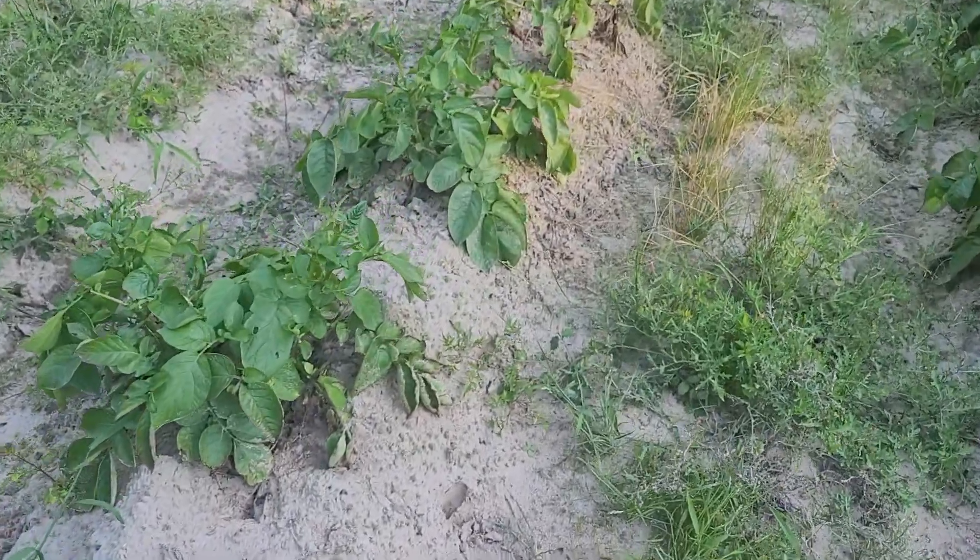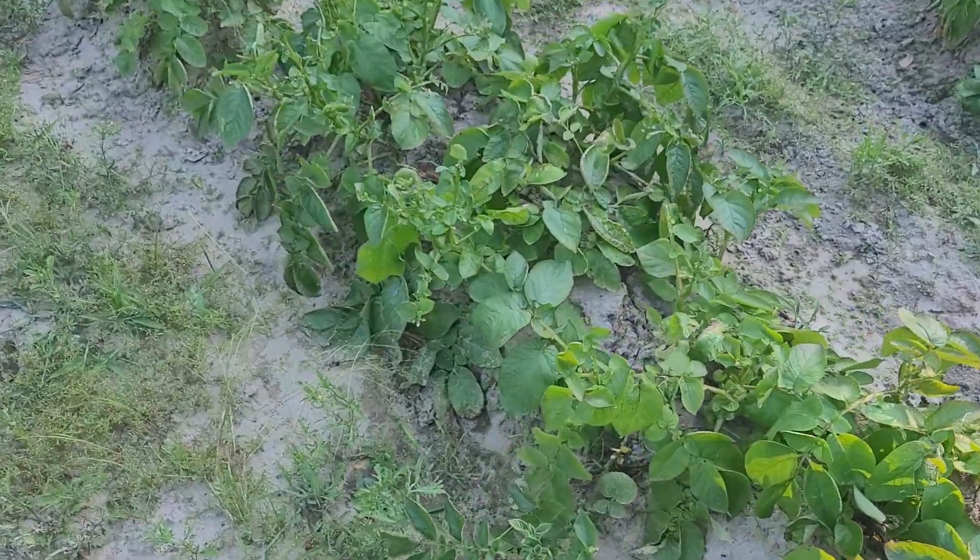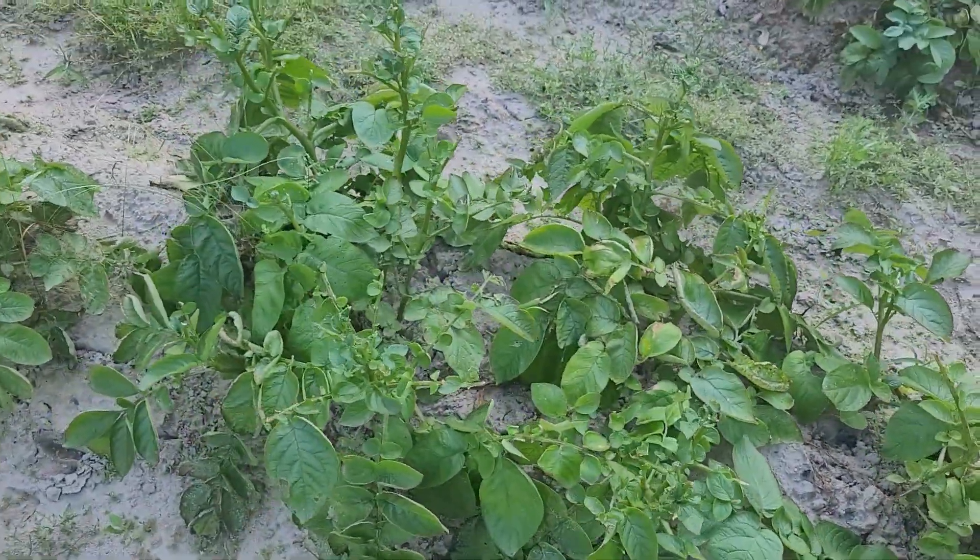So if deer come in and eat some of the tops of your potato plants, it's nothing to worry about. All right guys and gals, that's it for now — we're going to harvest these potatoes in about two weeks, and I will see y'all later.